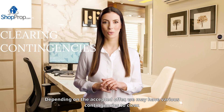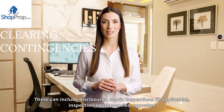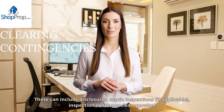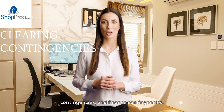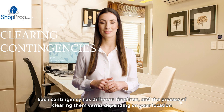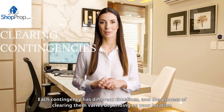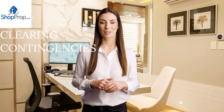Depending on the accepted offer, we may have various contingencies to clear. These can include disclosures, septic inspections if applicable, inspection contingencies, appraisal contingencies, and finance contingencies. Each contingency has different timelines, and the process of clearing them varies depending on your location and state regulations.